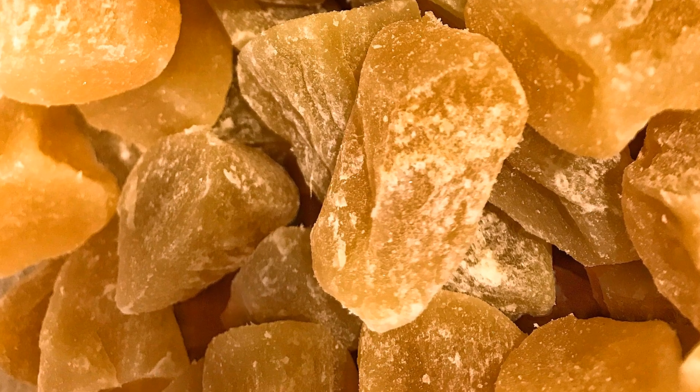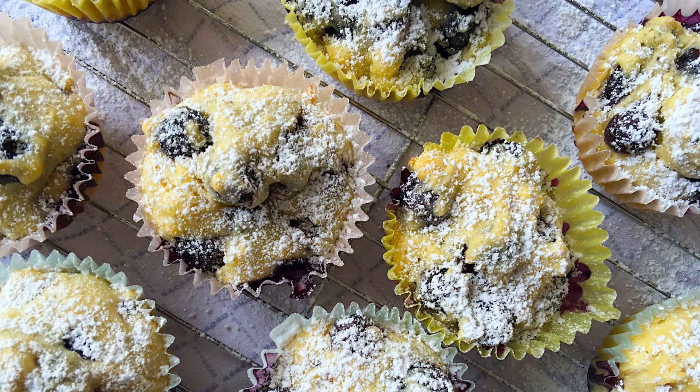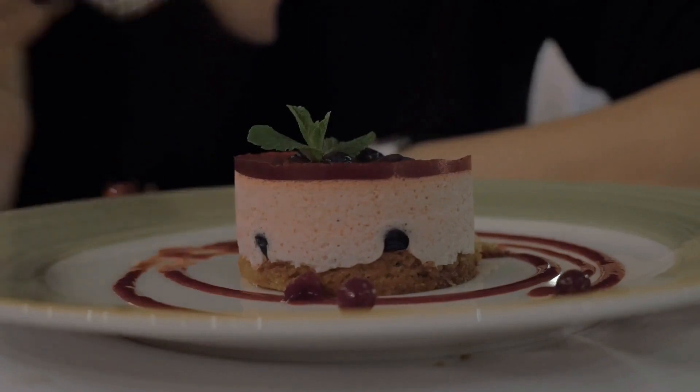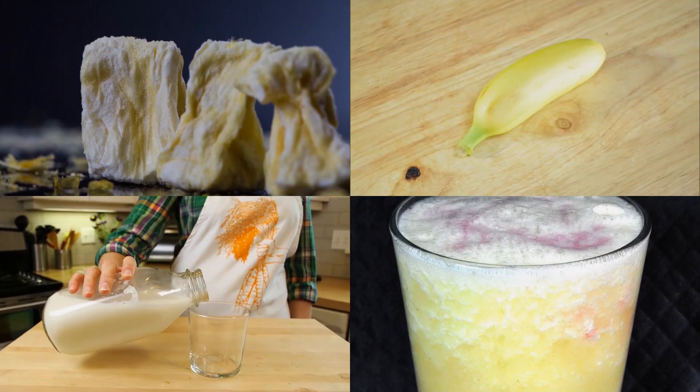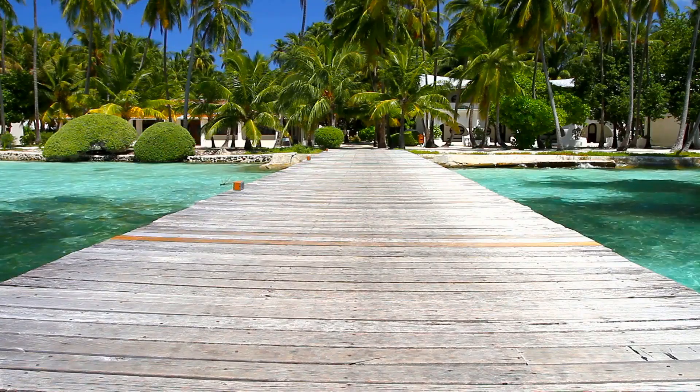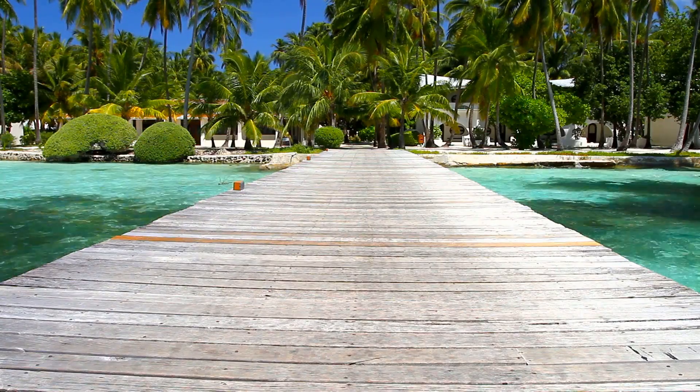Got a craving for something sweet? Rehydrated freeze-dried fruits like blueberries and peaches can turn ordinary muffins and pies into extraordinary desserts. And for those looking for a lighter treat, try our Skinny Pineapple Whip — a blend of freeze-dried pineapple, banana, and coconut milk, whisking you away to a tropical paradise with every spoonful.